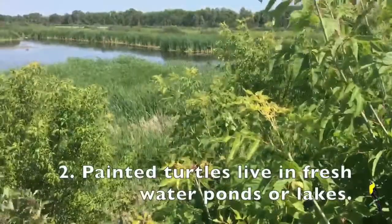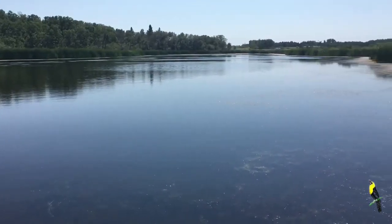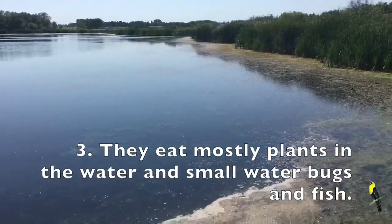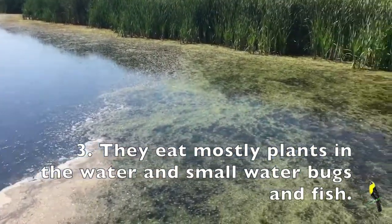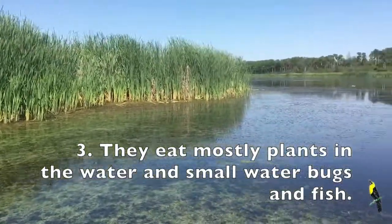You can find turtles in freshwater ponds or lakes. Turtles eat different plants and algae in the water, and they can also eat small water bugs and small fish as well.